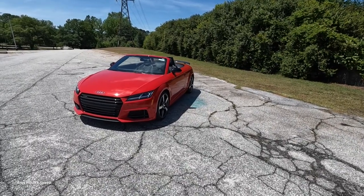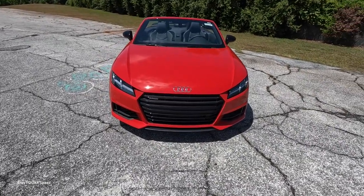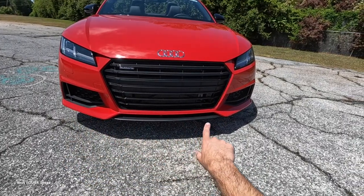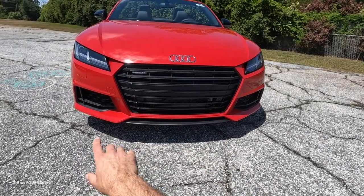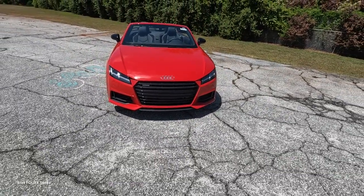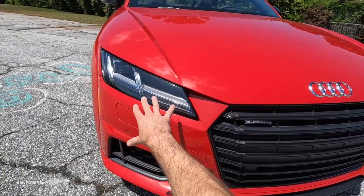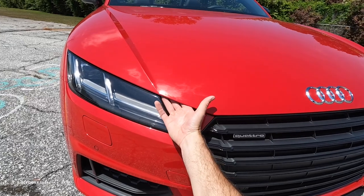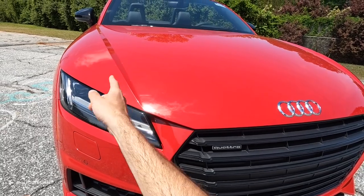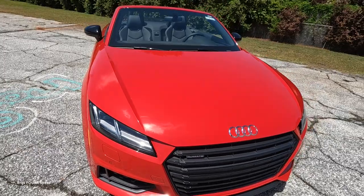Moving to the exterior styling up front, the hexagonal grille is finished in gloss black with plenty of cutouts for cooling and sensors, along with the Quattro badge. The air inlets on both sides are also finished in black trim, and the LED headlight housings feature a pretty cool dynamic design — indentions underneath the hood that line from the base all the way down in an intricate pattern.